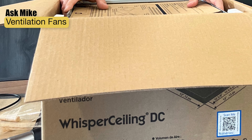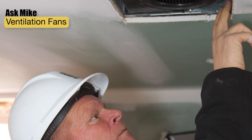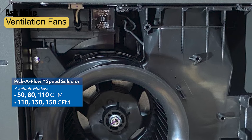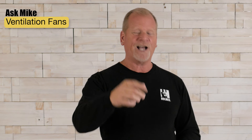We've been installing the Whisper Ceiling DC from Panasonic for years on our projects. Here's what's great about it — it has a pick-a-flow speed selector switch built right inside. This means you can select the airflow you need, whether it's 110, 130, or 150 CFMs. That's how you ventilate it right.